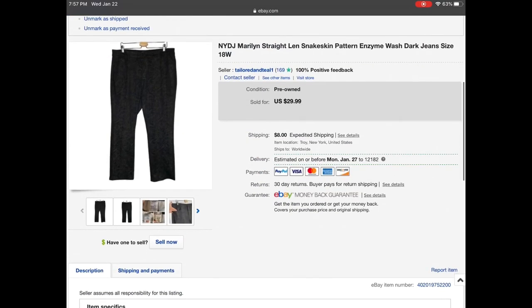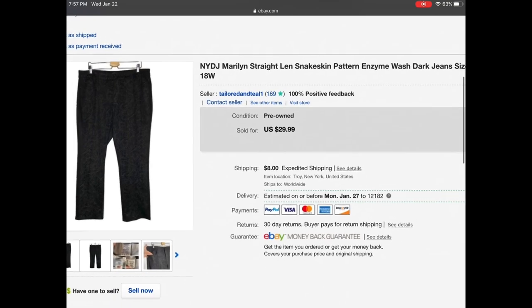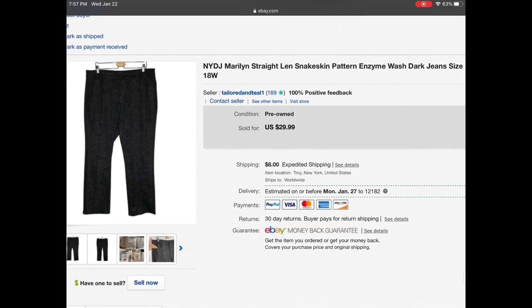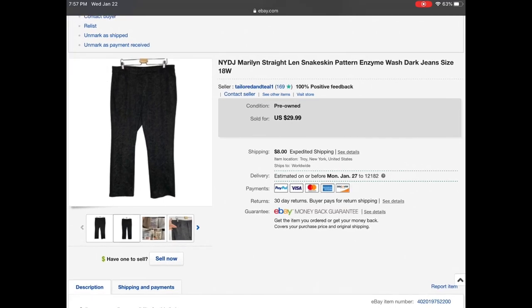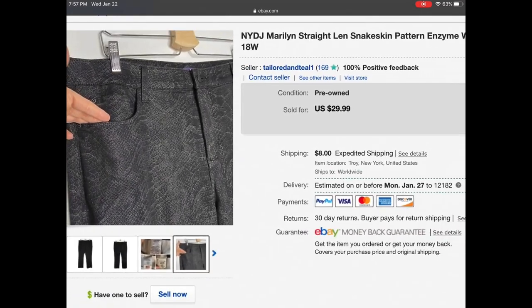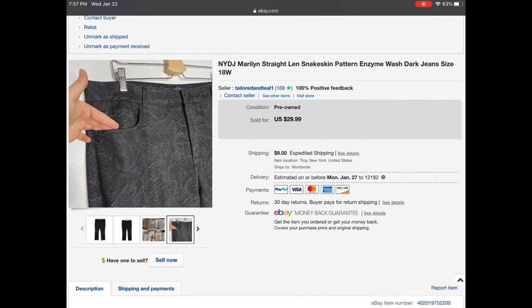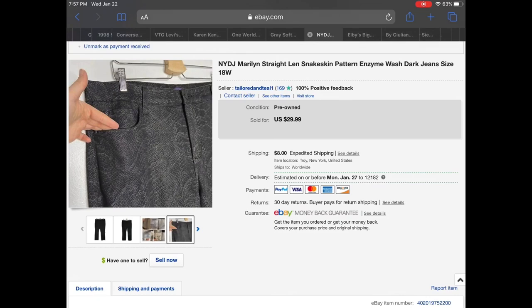Then we have a Not Your Daughter's Jeans straight leg snakeskin pattern enzyme wash jean, size 18W. These were beautiful — they had this overall snakeskin print in a kind of shiny material. I sent an offer of $24.50; they were listed at $29.99 and that customer did accept.